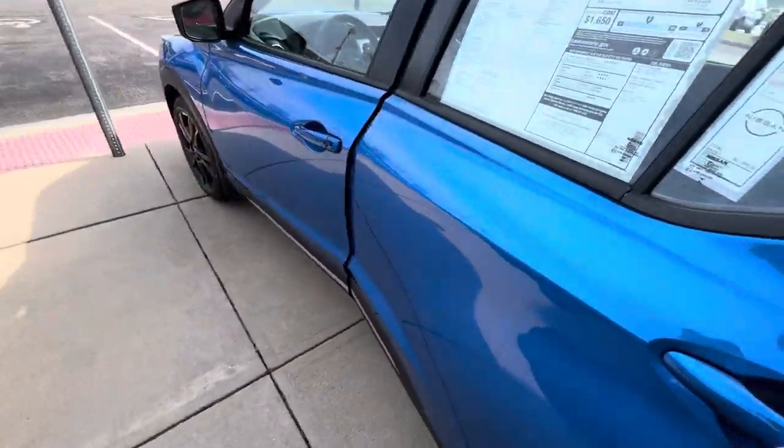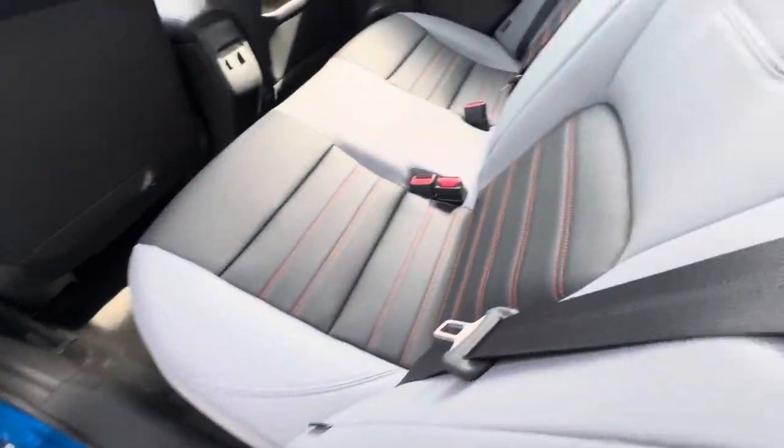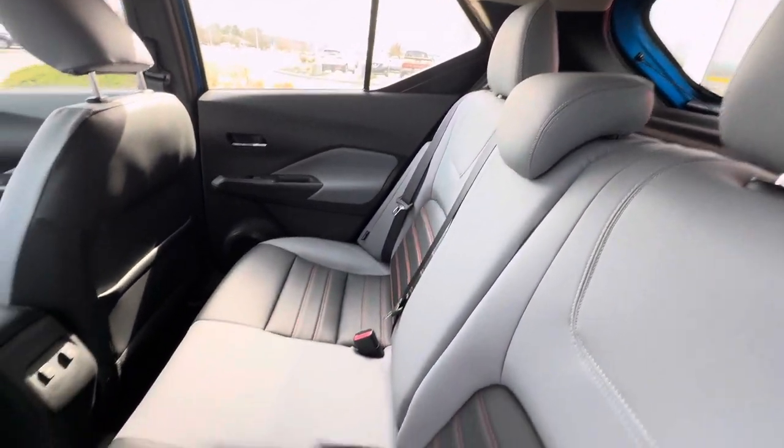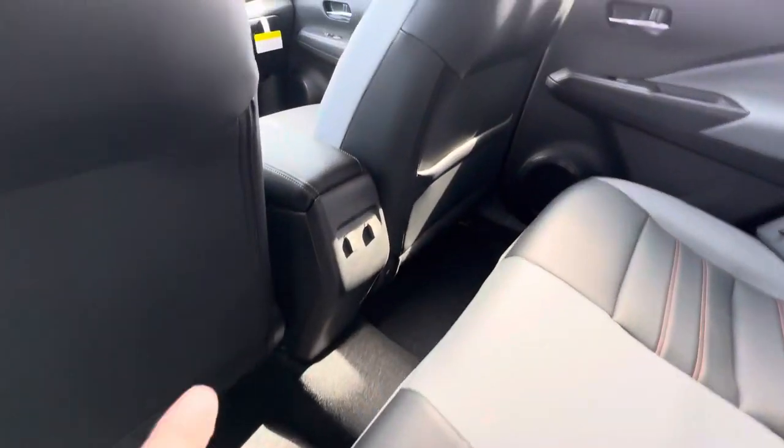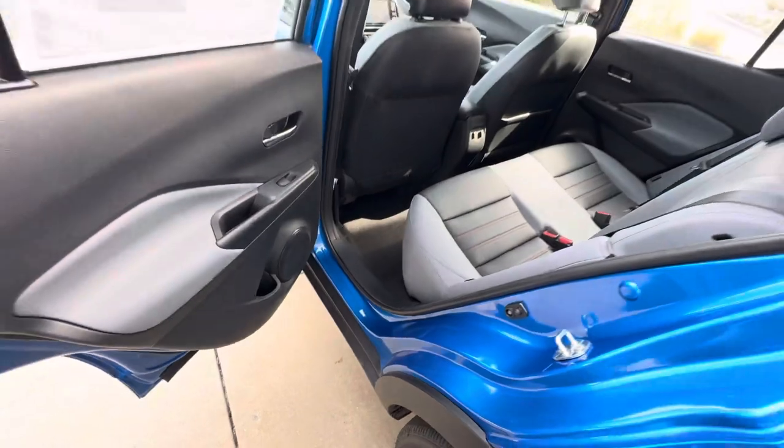Going to the back seat of the Kicks here. Note that we do have the gray and black with the lava red stitching inside. On the back, we've got extra USB chargers. Plenty of leg room on this compact crossover.